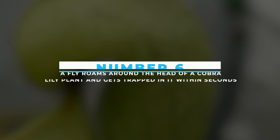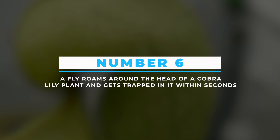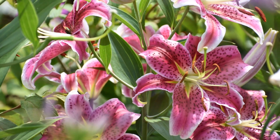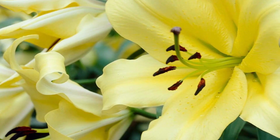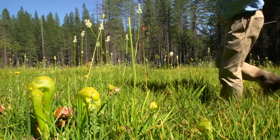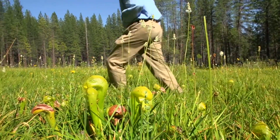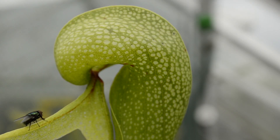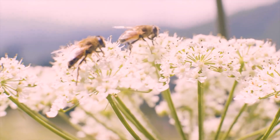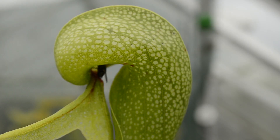Number 6: A fly roams around the head of a cobra lily plant and gets trapped in it within seconds. Lilies are such nice flowers, right? But there is a species of lilies that are not as sober as you think — these are cobra lilies, a kind of predator in the plant world. In this video, we can see that the fly was roaming around the head of the cobra lily plant, most probably in search of food or nectar, but within seconds was hunted down and strangled to death.